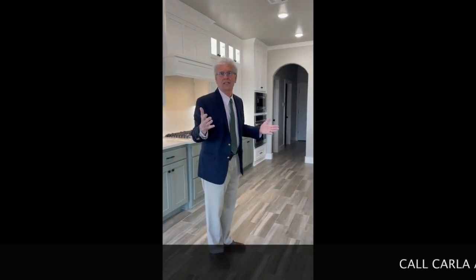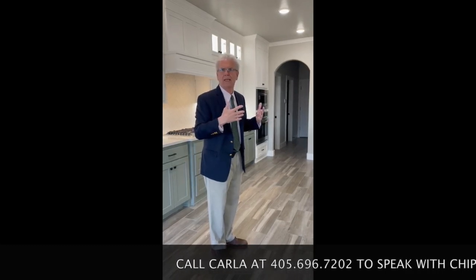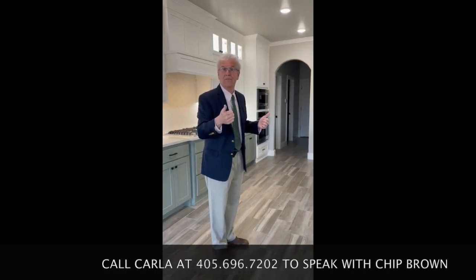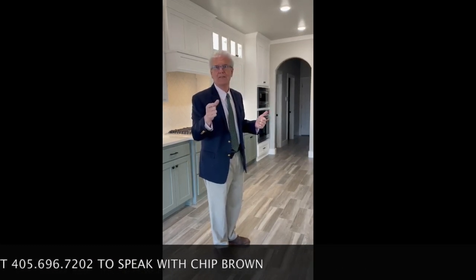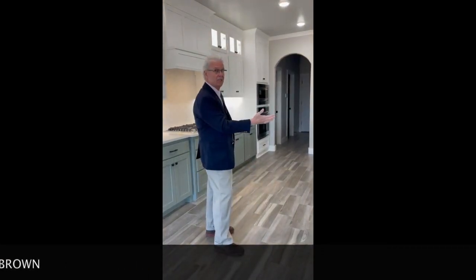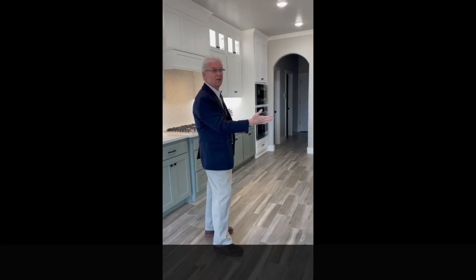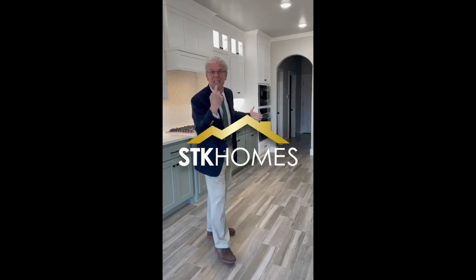We're building a number of them. Call us and ask for Carla — she's really good. She'll set you up an appointment to come meet with me, Chip Brown, here at STK at the Pinnacle at Brookstone. Call Carla at 405-696-7202 or me directly at 407-205-3668. Thanks so much. And again, the Mahogany house plan — this house is closing this afternoon, so we decided we'd take a quick couple of pictures. Just keep it between us. See ya.